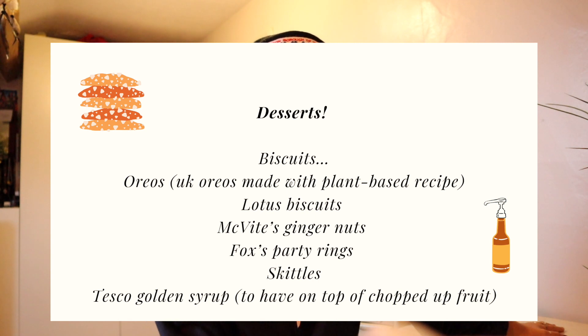Now for desserts — if you're looking for cheap desserts, go down the biscuit aisle. Oreos are vegan, McVitie's ginger nuts are vegan, Lotus biscuits are amazing, and Fox's Party Rings are a blast from the past. Vegan desserts do tend to be pricier, which is why I go for biscuits. Skittles are also vegan. My favorite thing is golden syrup squeezed over fruit — chop up some strawberries and half a banana, put it in a bowl, and squeeze over golden syrup. Golden syrup is also great on your porridge oats.